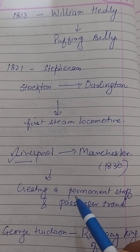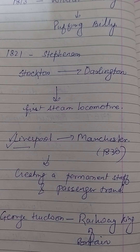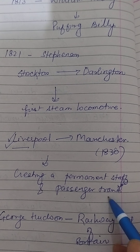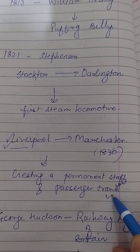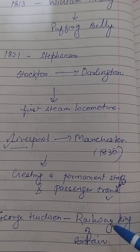The Liverpool to Manchester Railway provided the management blueprint for the later development of the railway, creating permanent stops and recognizing the potential of passenger travel. The development of the railway, starting in the 1830s, transformed the economy and society by creating powerful railway companies, attracting massive investment, advancing industries, transforming human migration patterns, and even changing people's daily diets.